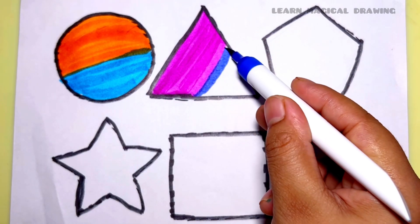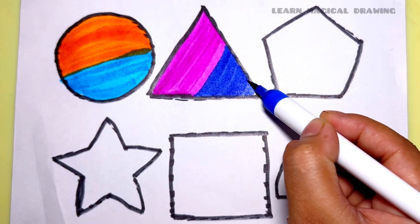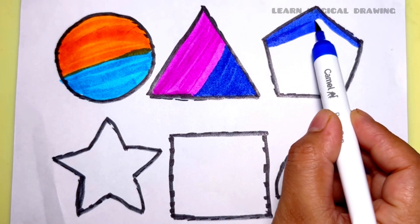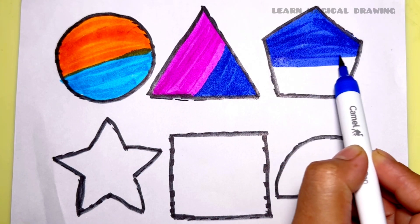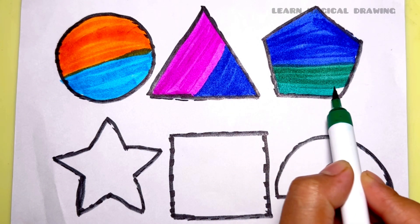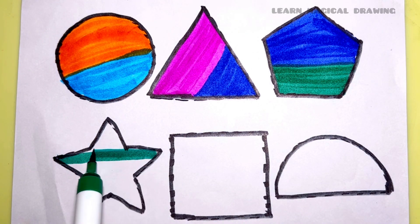Blue color. Blue color. Triangle. Blue color. Dark green color. Blue color. Pentagon. Dark green color.